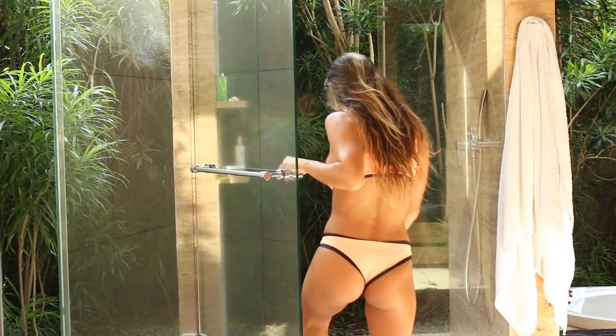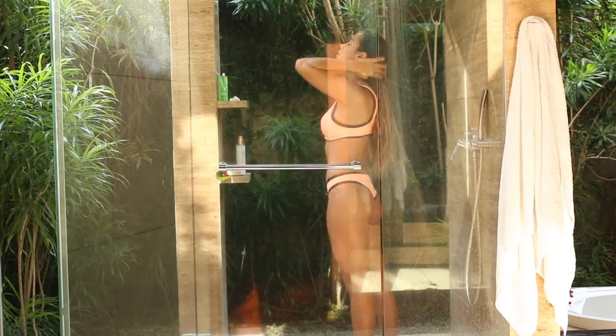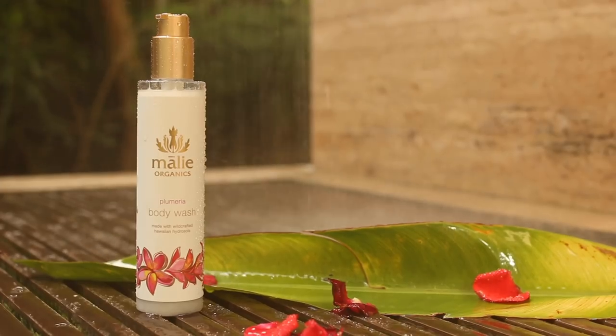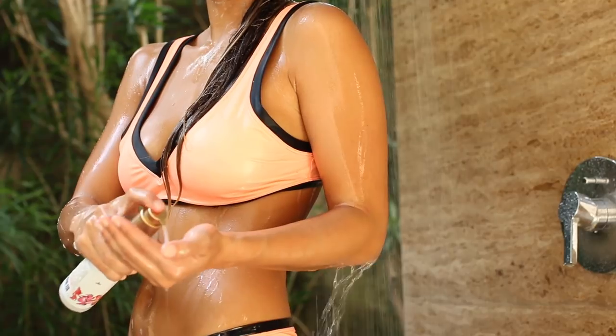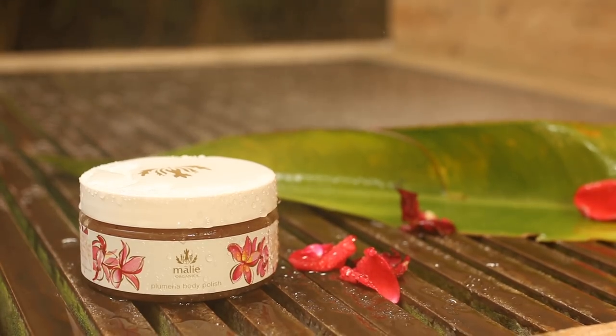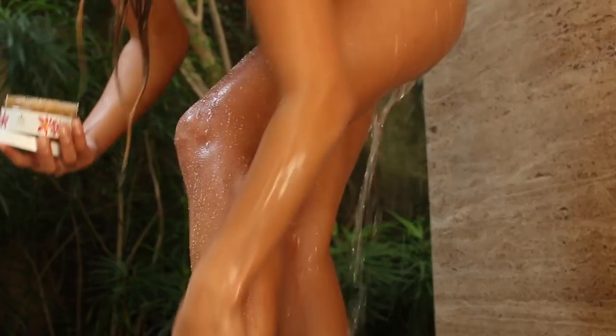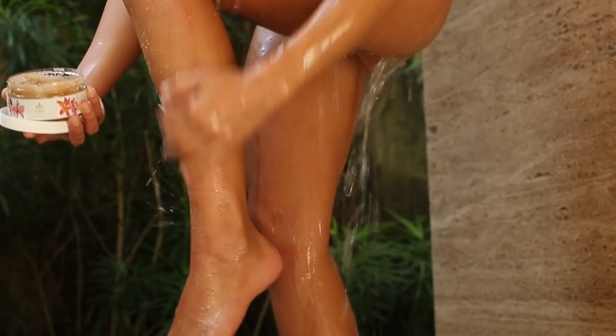After a day of hanging out at the beach and playing in the ocean, my skin and hair needs some serious love and therapy. I start off by removing any salt and sand with a cleansing body wash. Then I exfoliate with a scrub to get rid of dry skin and to create a smooth base to moisturize.